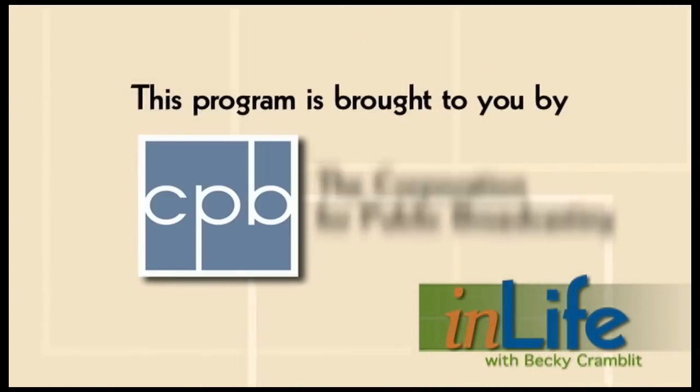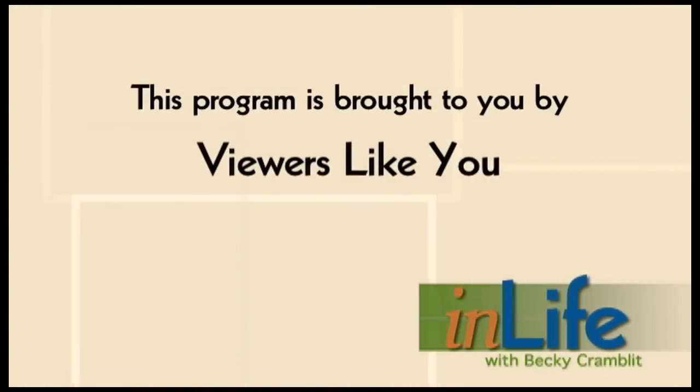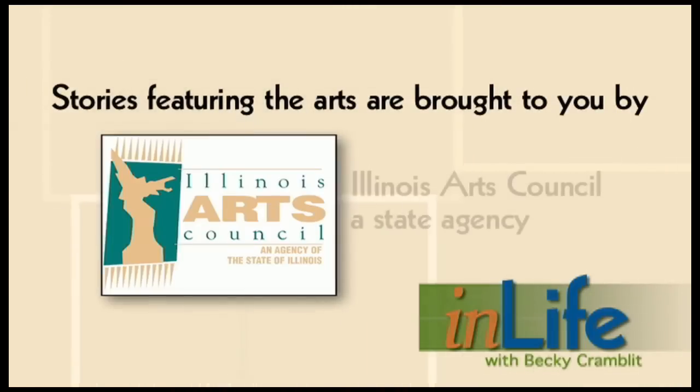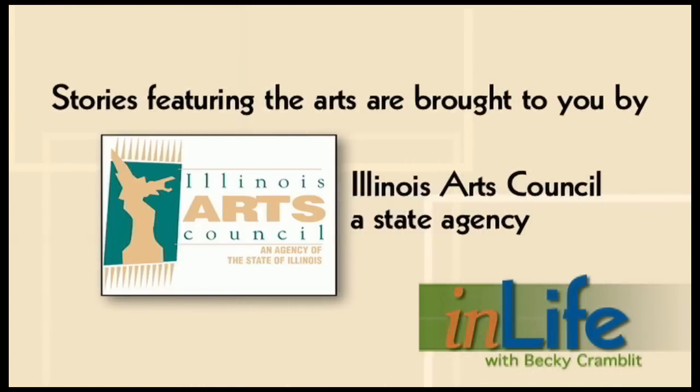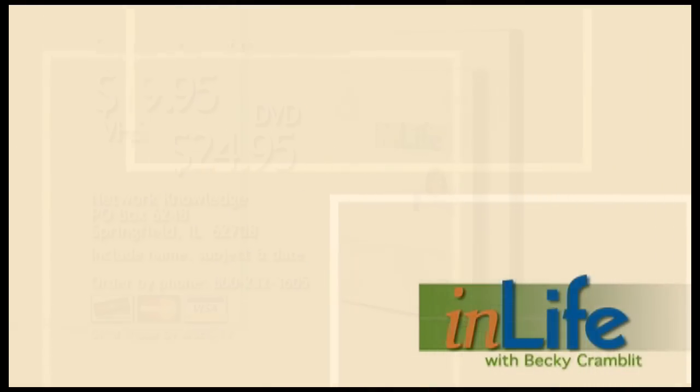This program is brought to you in part by the Corporation for Public Broadcasting and through the financial support of viewers like you. Thank you. Funding for art segments on In Life is provided by the Illinois Arts Council, a state agency. For a copy of the program you've just seen, send $19.95 for VHS or $24.95 for DVD to Network Knowledge, P.O. Box 6248, Springfield, Illinois 62708. Be sure to include the program name, subject, and the date the program aired. You may also order with your credit card by calling 800-232-3605.